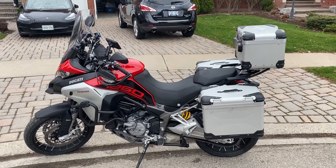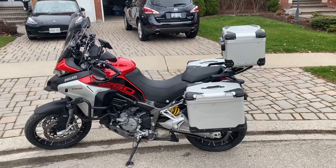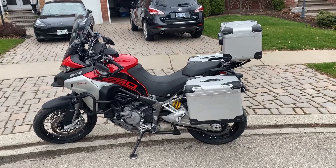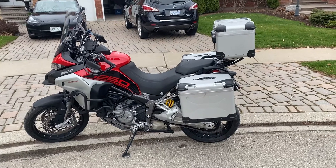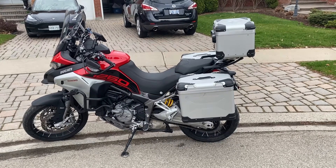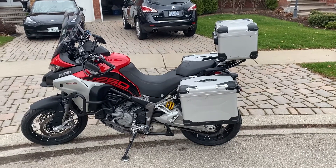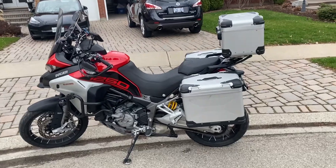Just a beautiful bike here. It's a 2020 Ducati Multistrada — this is the 1260 Enduro, the top-of-the-line model for 2020. It's got the 1260cc twin making 160 horsepower. This is my personal bike.